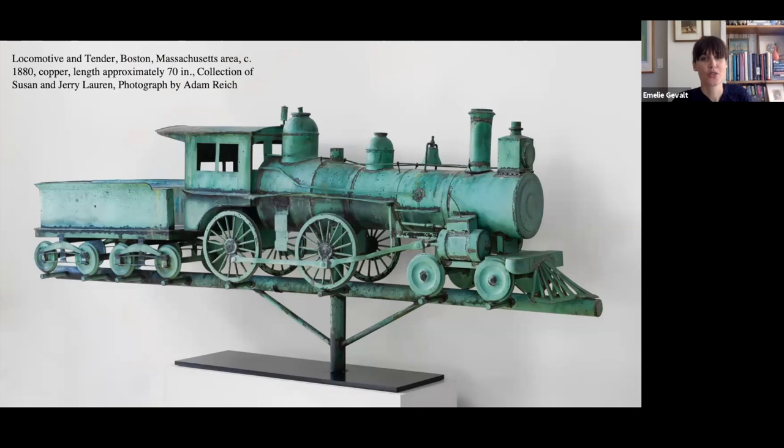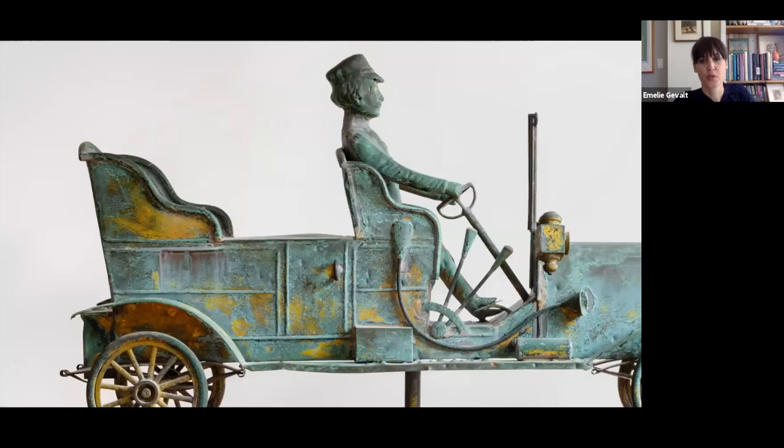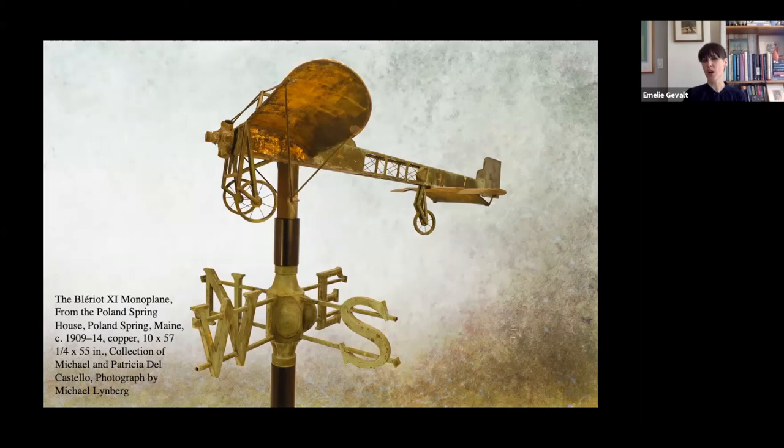There's often a sense of connection between the purpose of a building and the vane as a symbol — though sometimes that connection isn't there. Here's a wonderful close-up of the touring car, which has all these complex elements including a man with his foot on the brake. This airplane was made, somewhat surprisingly, for a hotel in Maine. We're not quite sure why the hotel commissioned this particular vane, but it's a wonderful example of wanting to represent being on the cusp of technology. It's a carefully observed reproduction of a small airplane flown by Louis Blériot across the English Channel in 1909.